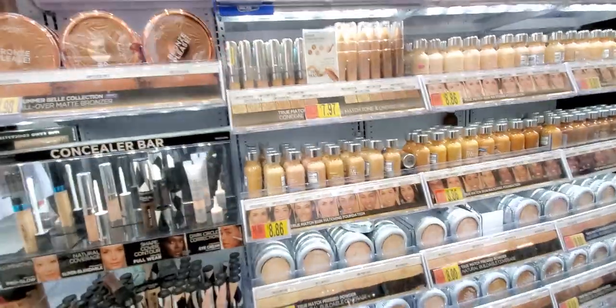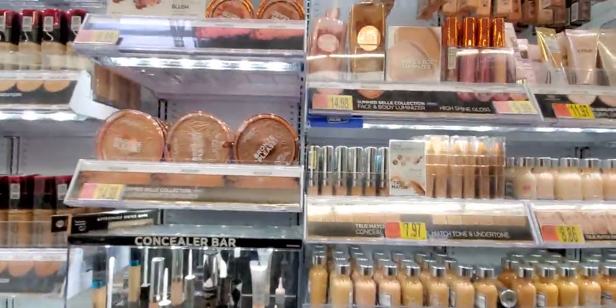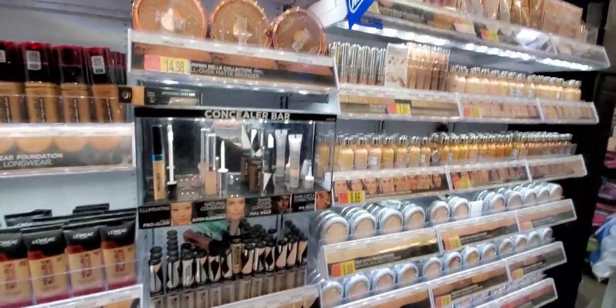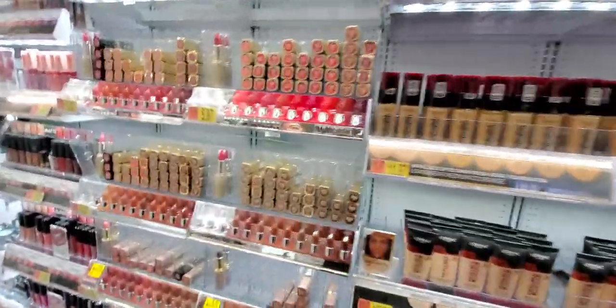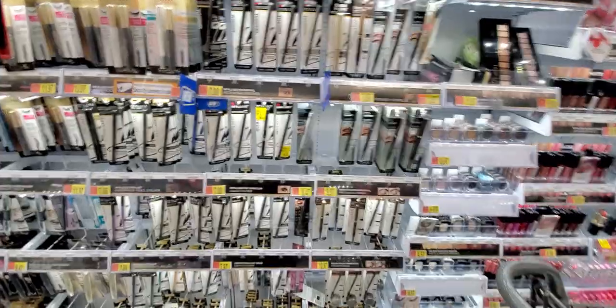Okay guys, this is the end of the video. I know it started off a little rocky but I was just so excited to show you all those deals on the deodorant — down to $0.65 and $0.40 for deodorant. Go and grab these deals. Make sure you like, subscribe, and share this channel. Bye!